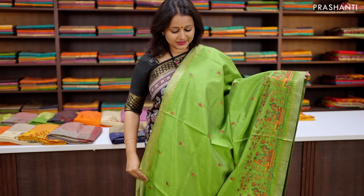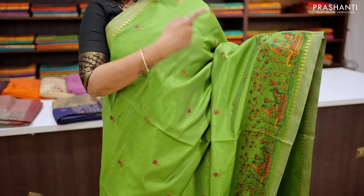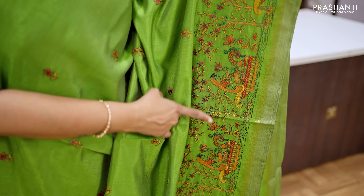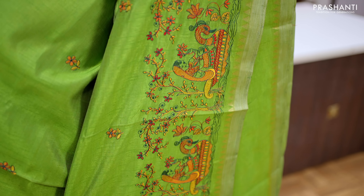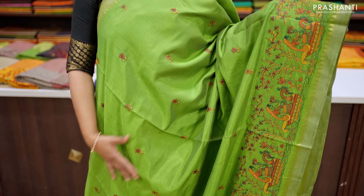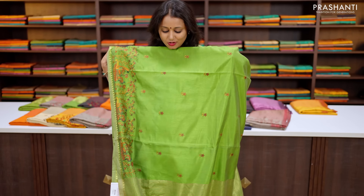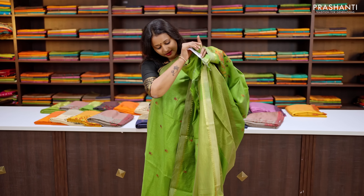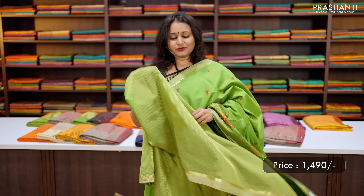Green — one more pretty saree with simple temple zari woven borders on either sides with very pretty peacock patterned embroidered design that runs along the bottom part of the border, with the body having embroidered floral buddhas that run throughout the saree. This has got a simple zari lined pallu and a matching zari striped blouse in green, priced at ₹1,490.